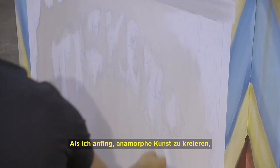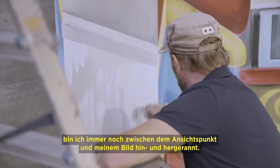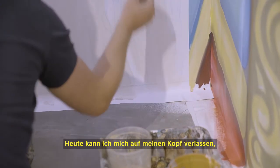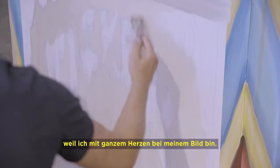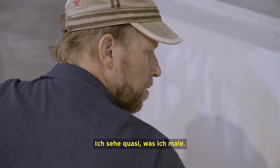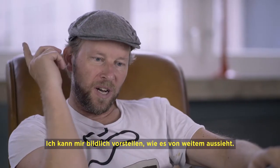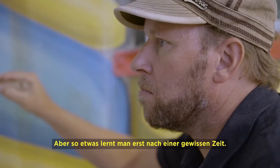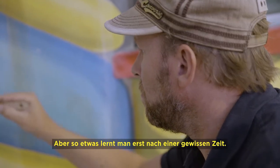In the beginning when I started this kind of anamorphic artworks, I was running back and forth to the viewpoint and then into my painting again. But now I'm more focused with my head on the viewpoints and my heart is with the painting. So it's like I see what I'm painting and I can envision how it looks from the viewpoints. That's the kind of experience you have to learn after some while.